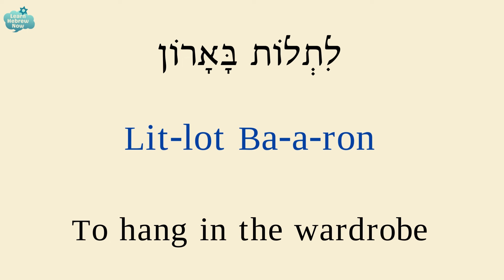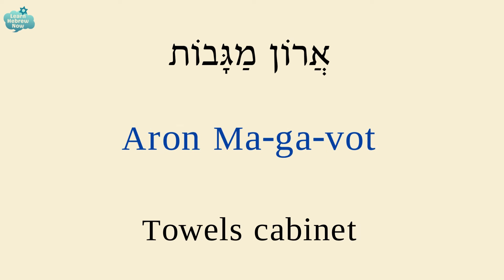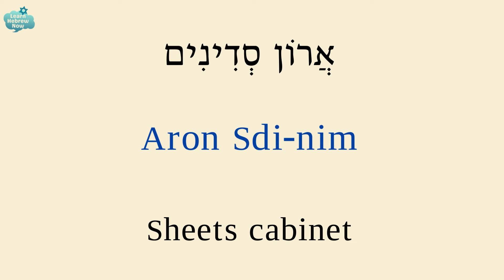To hang in the wardrobe is לטלות בארון. לטלות — to hang; בארון — in the wardrobe. The towel's cabinet is ארון מגבות. Sheet's cabinet is ארון סדינים.